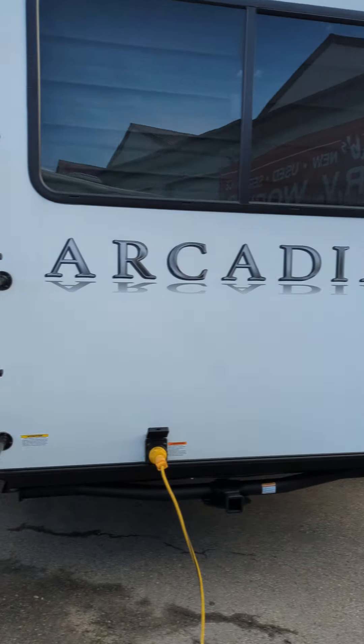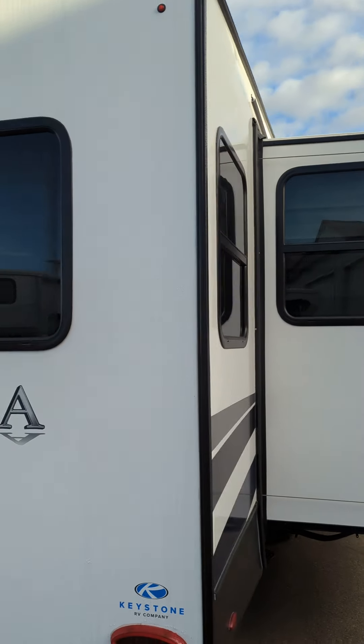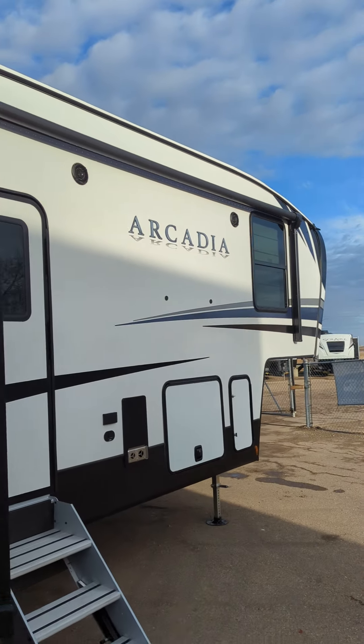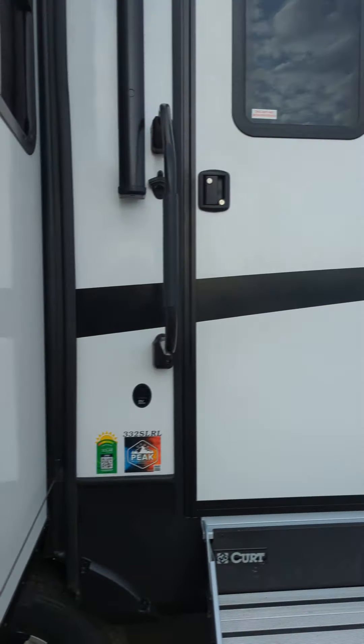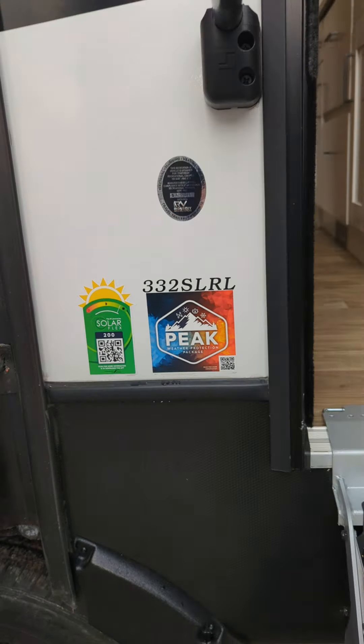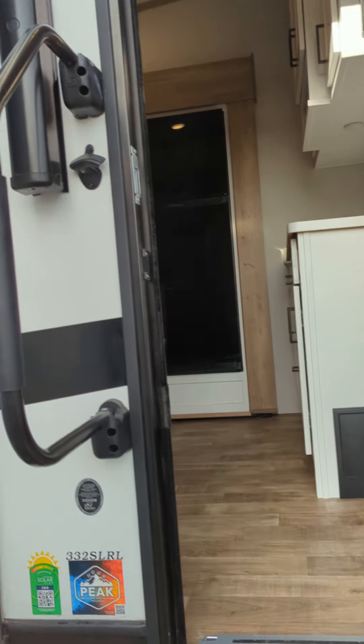You have backup cam prep, a receiver hitch on the back of this unit, a nice awning on the slide here, and another great one on the front. You do get the peak weather protection package, and like I said, the 200-watt solar.